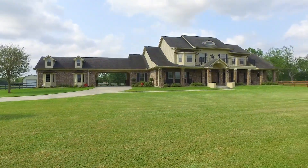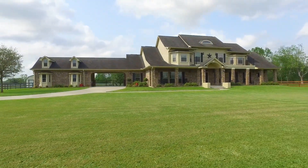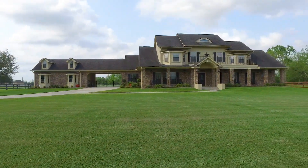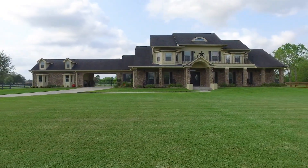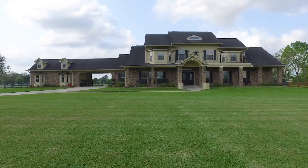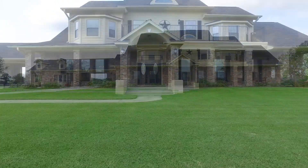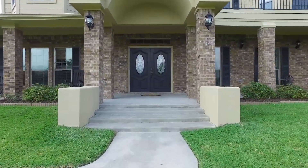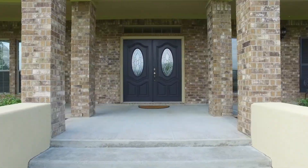Welcome to the virtual tour of your two-acre property and three-bedroom home. It was built in 2008 and resides in Rocheron, Texas. It has a porte-cochère, a two-car garage, and lots of beautiful land, not to mention an amazing front yard and front porch. Let's take a peek on the inside of your new home.